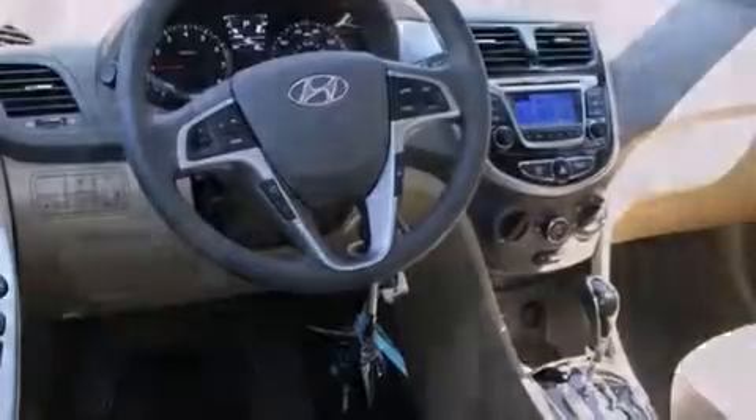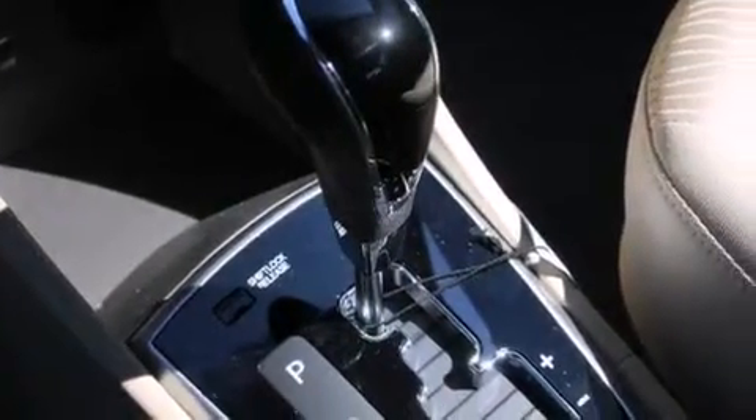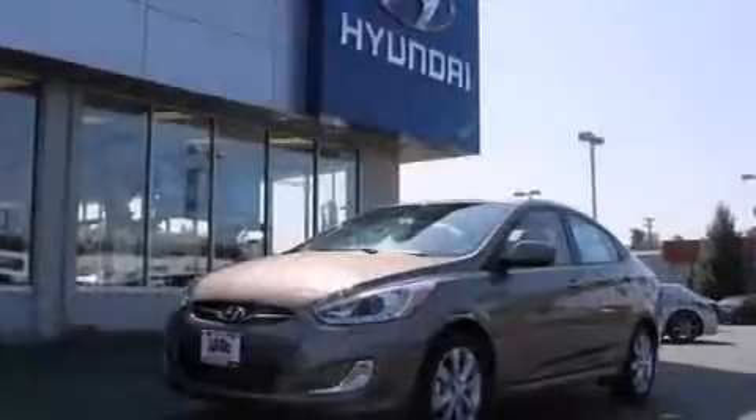Air conditioning, a pass-through rear seat, cruise control, rear curtain airbags, rear seat child-proof door locks, steering wheel mounted controls, full power accessories, a rear window defroster, a keyless entry system, and an auxiliary power outlet.